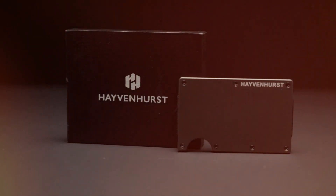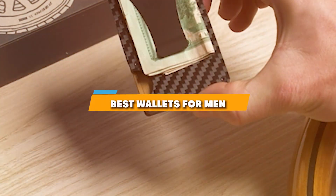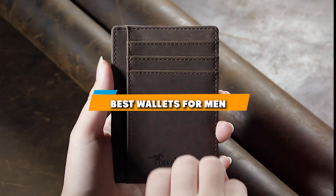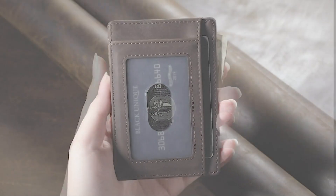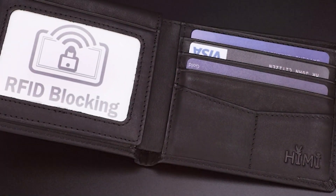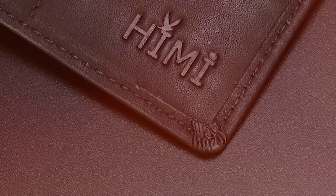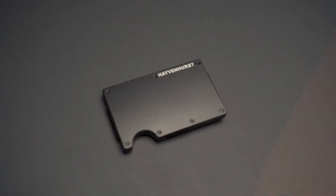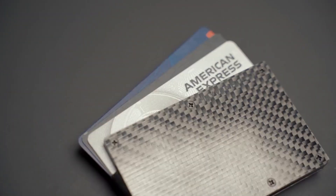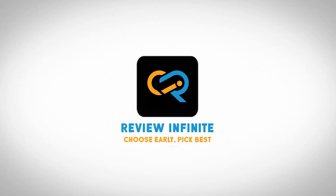Welcome to our journey through the world of men's wallets, where functionality meets style. Today we are unveiling the 7 best wallets for men, each chosen for its unique blend of design, security, and durability. Whether you are in the market for something slim and minimalist, or a wallet that can carry it all while protecting your information, we have got you covered. Join us as we dive into the details of these top selections, helping you find the perfect companion for your pocket.